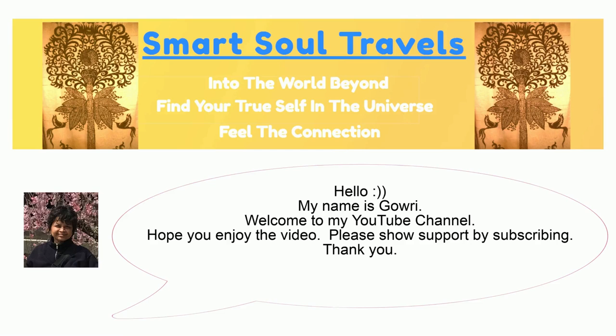Hello, my name is Gauri. Welcome to my YouTube channel. Hope you enjoy the video. Please show support by subscribing. Thank you.